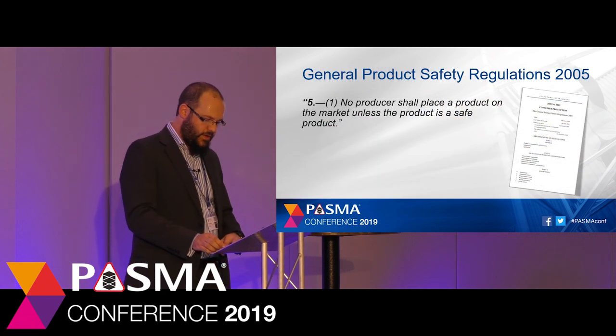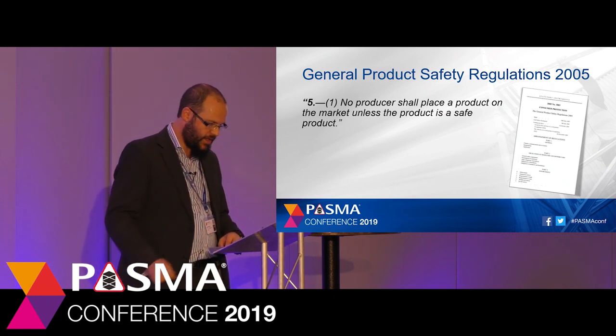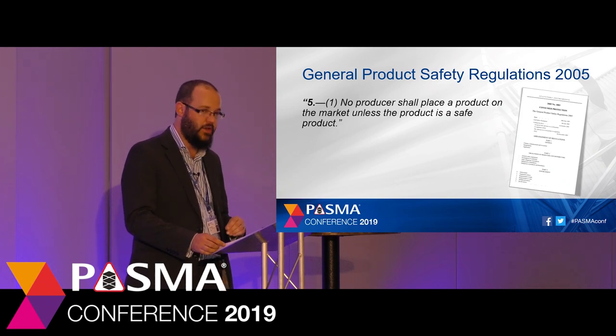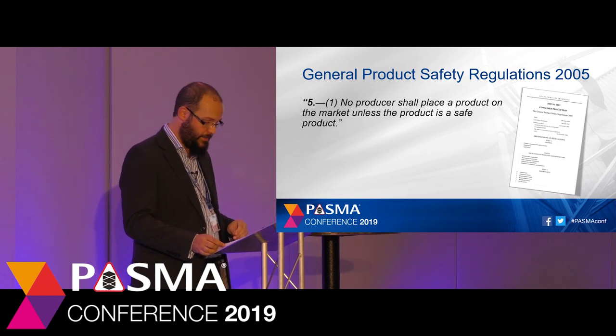Lightening the mood slightly, we move on to the last set of regulations in this session: the General Product Safety Regulations. These regulations are there to protect consumers under the Consumer Protection Act. GPSR is built on the principle that no producer shall place a product on the market unless it is a safe product. It's quite a simple statement, but quite powerful — anything available for a consumer to purchase has to be safe.